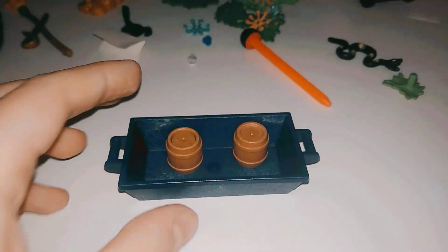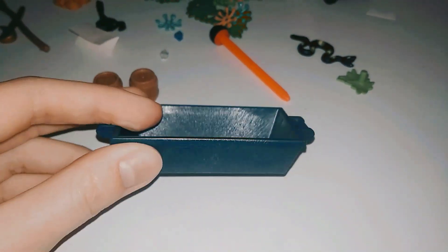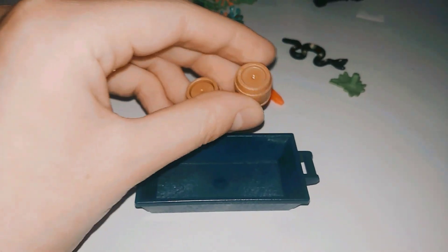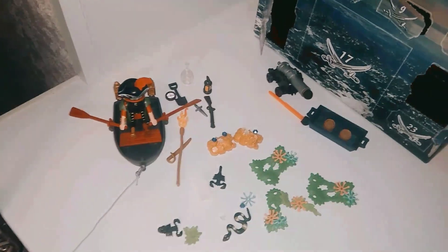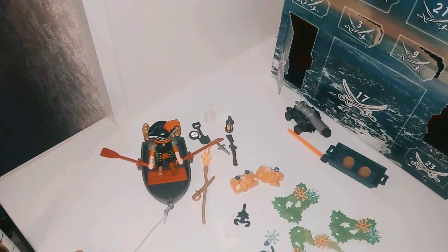From the 13th door we got a strange blue container and five something melty with little foodie beige pearls. In general, we got all of the contents from 13 doors of the lovely advent calendar from the pirate series of Playmobil.